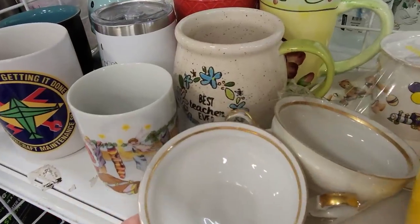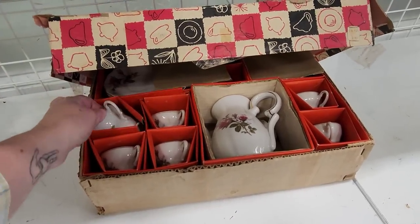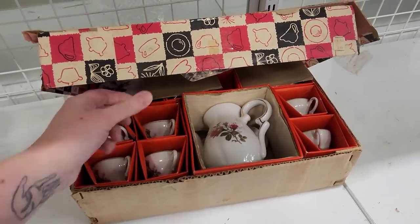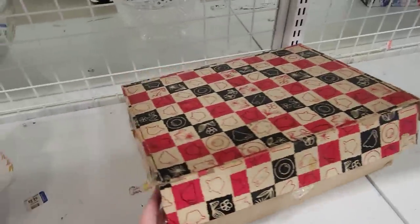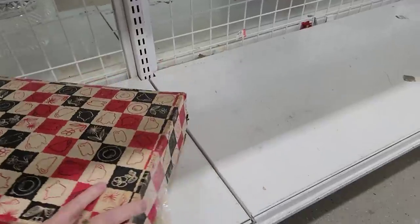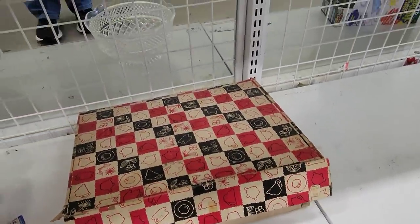Best teacher ever, in the box — it's a teapot set. Made in Japan. Was originally $3.99 and Goodwill has it for $6.99. Not that bad — $6.99 for that.